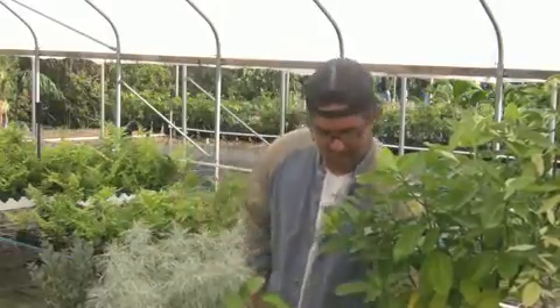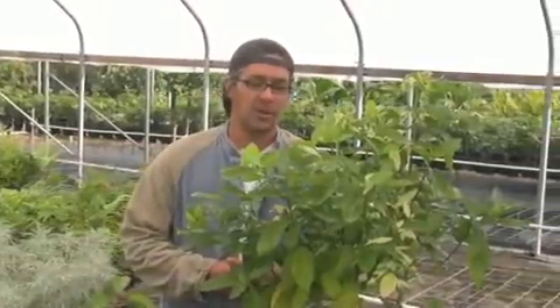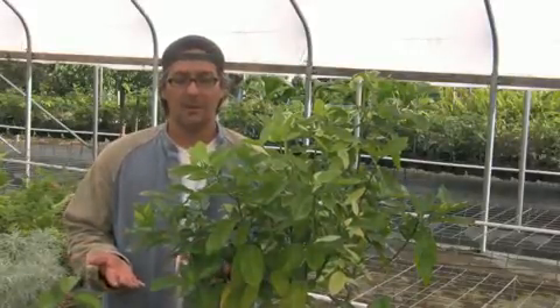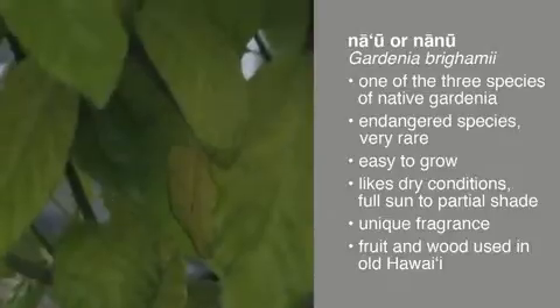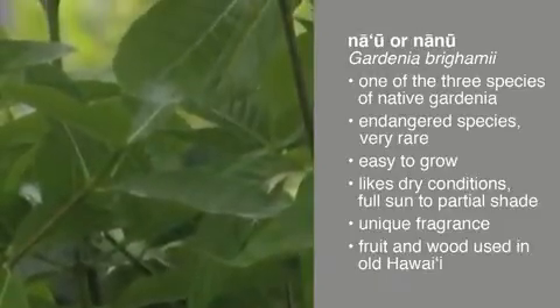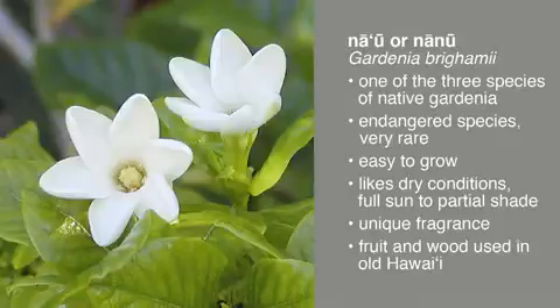Our last plant is called Na'u — another Hawaiian name for it is Nanu — and this is our native gardenia. A lot of people don't even realize we have native gardenias here in Hawaii. We actually have three different species of native gardenias. This is pretty much the only one on the market, and it's probably the rarest one. This plant is the grandchild of the last remaining plant on the island of Oahu. It's also found on Lanai up in Kanepuu, where there's a handful of plants — but on Oahu, there's only one plant remaining in the wild, so all native populations combined, we're probably looking at less than ten plants remaining.